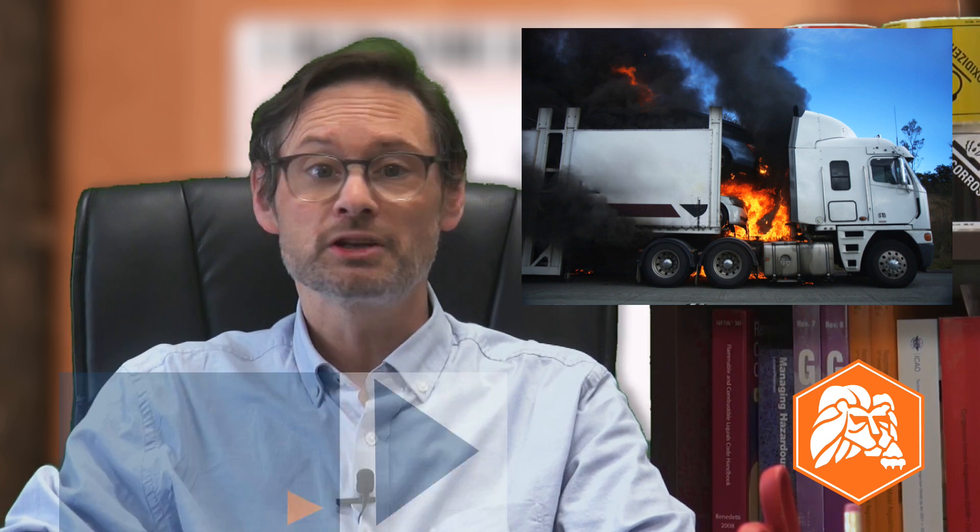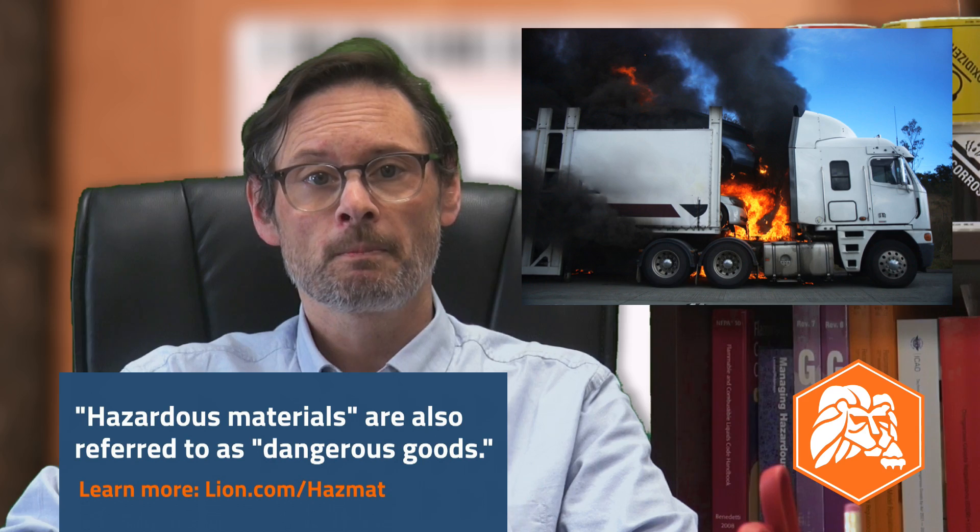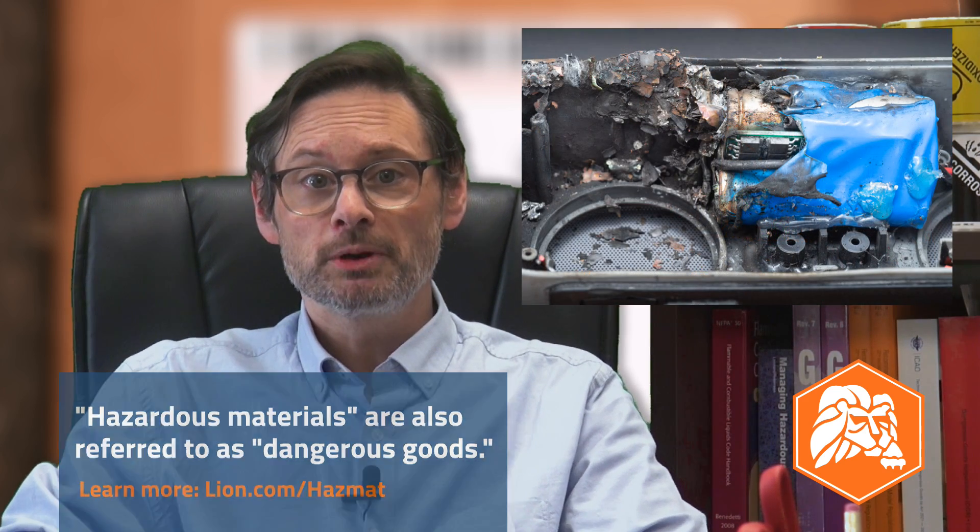Here's what lithium battery shippers need to know as we kick off 2024. Because lithium batteries pose a substantial fire hazard during transportation, they are subject to regulation as hazardous materials, also called dangerous goods. For shippers, that means packages must be prepared according to specific regulations if we want them to be accepted by carriers and transporters, to arrive where they're going safely and without incident, and to avoid scrutiny from compliance inspectors along the way.